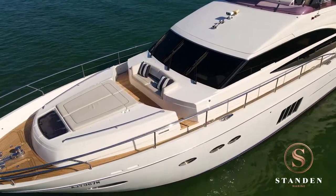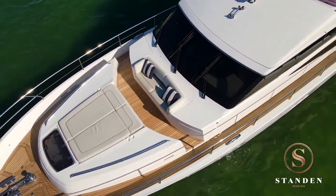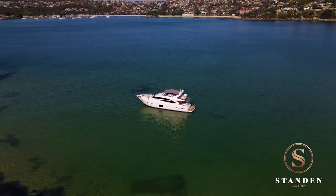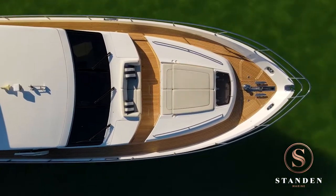Taking a walk down the broad side decks will lead you to the foredeck of this stunning yacht, which offers another perfect place to take in the surrounding natural ocean beauty. Imagine yourself taking in the sunset here.